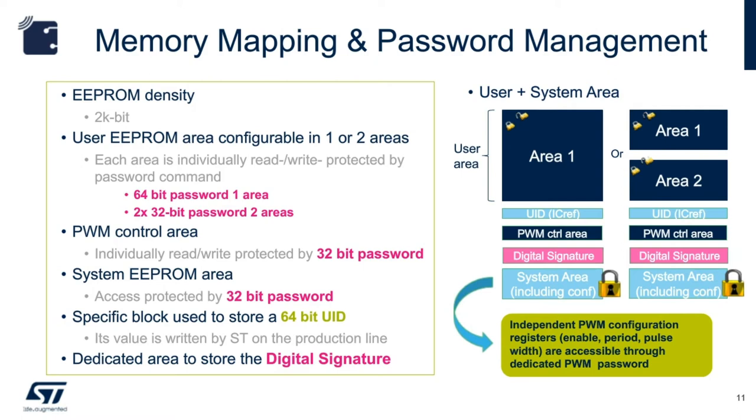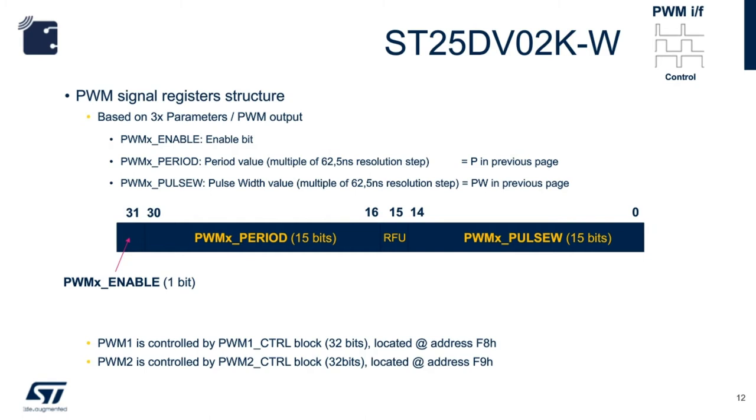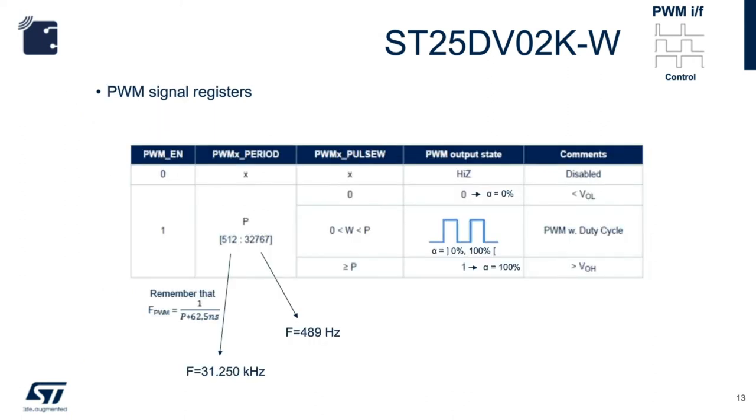The PWM signal register is 32 bits wide. The first 15 bits are dedicated for the signal pulse width, then the next 15 bits are for the period. The last bit is used to enable and disable the PWM. When the enable bit is set to zero, the output is disabled and its state will be high-Z. The value for the period can range between 512 and 32,767, corresponding to frequencies of 489 Hz and 31.25 kHz. The pulse width can be between 0 and 32,767. By changing these 15-bit values for period and pulse width, you effectively change the PWM frequency and duty cycle.